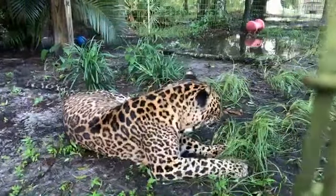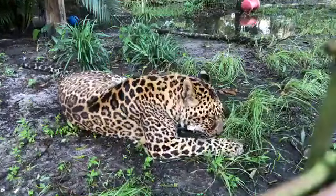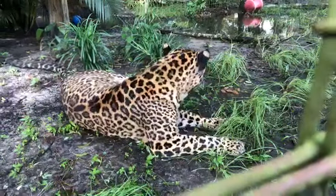Hey, good morning everybody. It's Brittany at Big Cat Rescue in Tampa. Good morning, Noor. Hey, Karen.